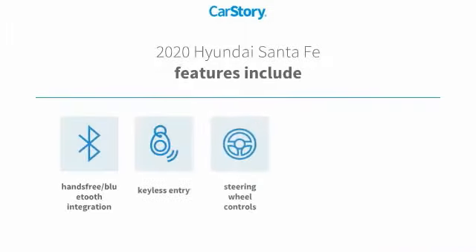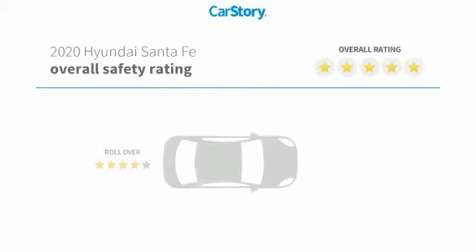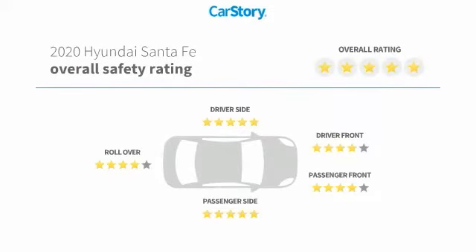Features also include keyless entry, rear-view camera, steering wheel controls, hands-free Bluetooth integration, and has been listed as an IIHS Top Safety Pick with these ratings.